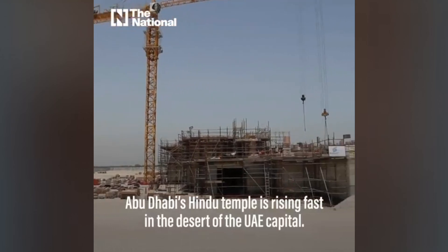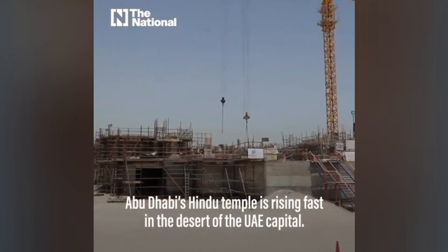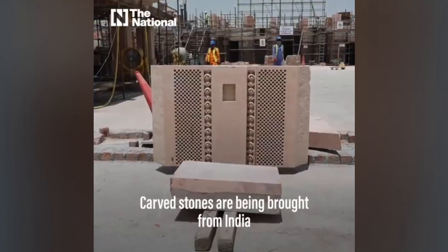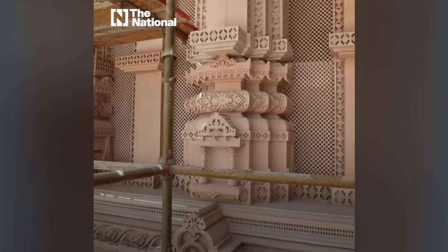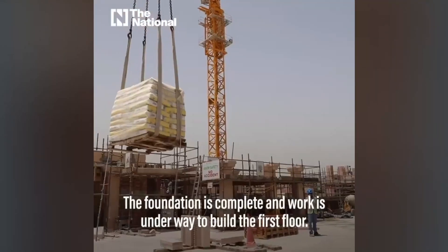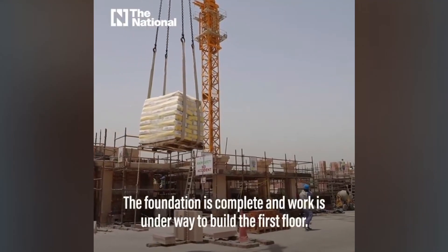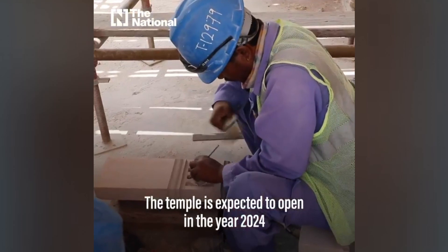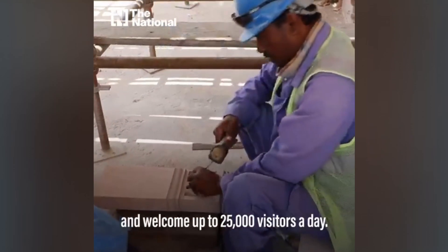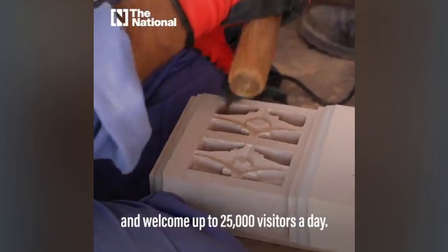Abu Dhabi's Hindu temple is rising fast in the desert of the UAE capital. Carved stones are being brought from India and fitted into its façade. The foundation is complete and work is underway to build the first floor. The temple is expected to open in 2024 and welcome up to 25,000 visitors a day.